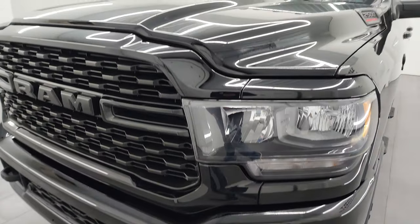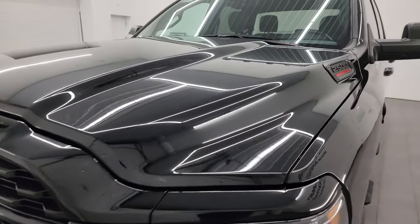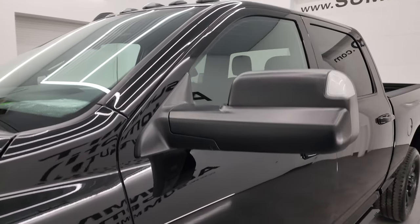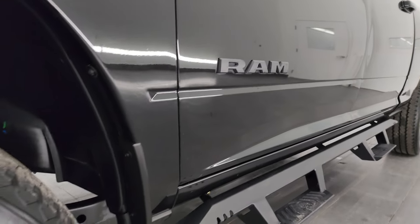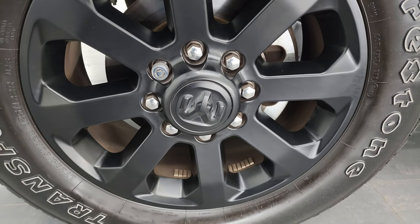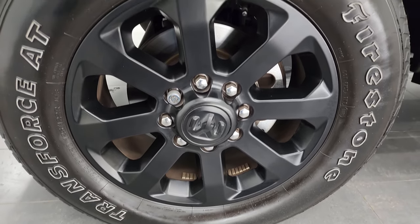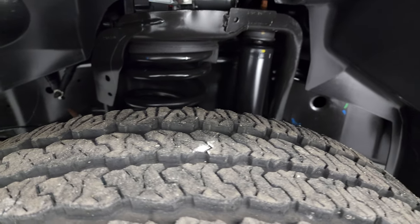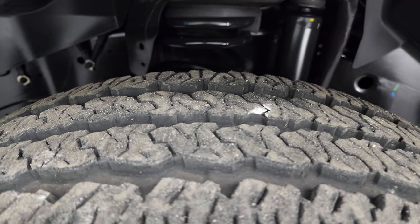If you like the video you can subscribe to my YouTube channel at youtube.com/summitauto — click the bell notifications and you'll get updates on the videos I do each and every day here at Summit Automotive. Very nice down that side. The Night Edition gives you the 20-inch painted black alloy wheels, and it has Firestone Transforce AT tires — LT 285/60R20s with about 90% of the tread left.